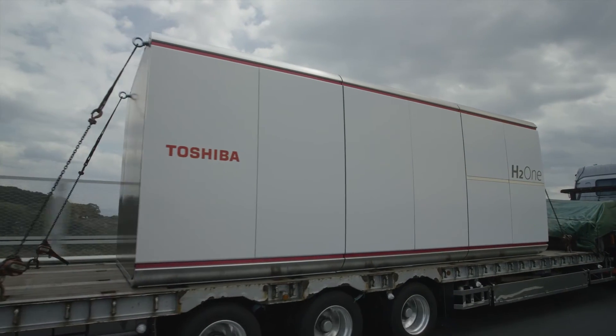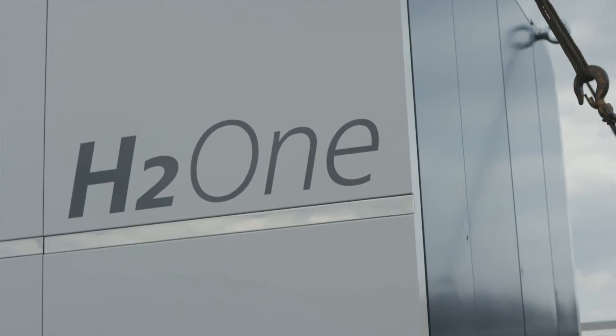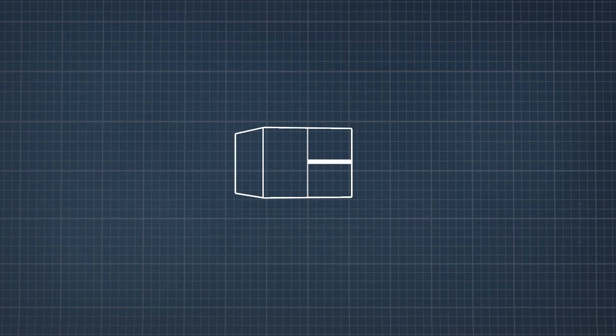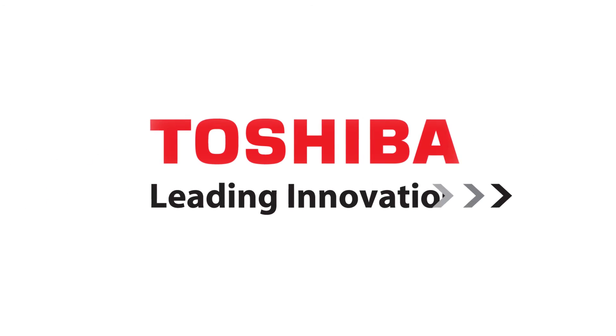This is the ultimate solution for renewable energy. There is no CO2 emission. This is, I think, a revolutionary electric generation technology for mankind. Toshiba — Leading innovation.